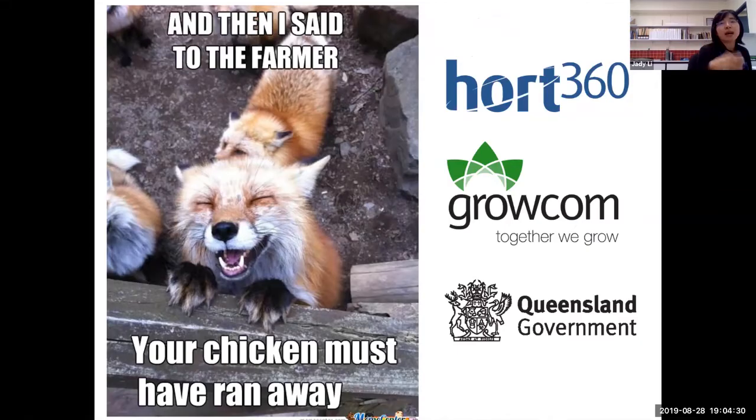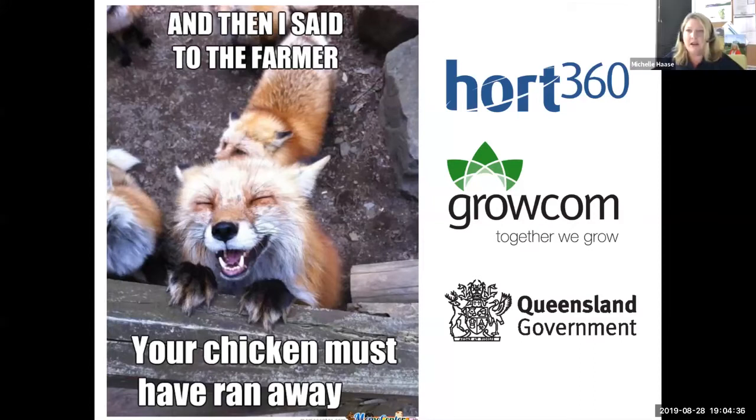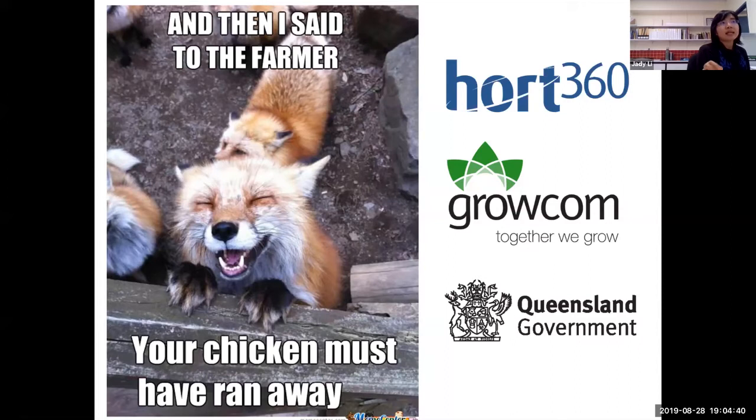A question was asked about what magnification you need to find nematodes. Under the microscope, we usually count and identify at 4x and 10x. Easy to see them, but for identification of some very hard-to-identify species or genus, we could go to 40x or even 100x.